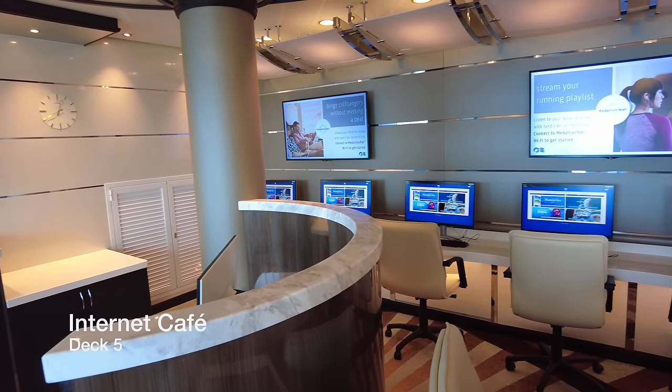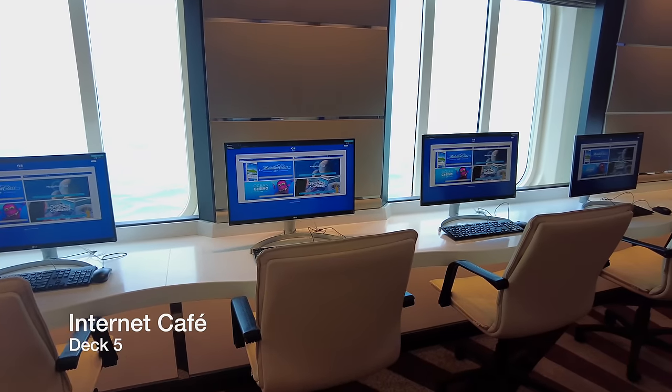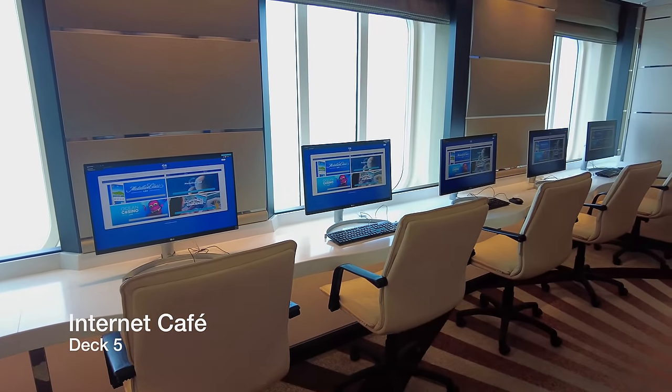If you experience difficulty with the ship's wifi, which to be fair is a strong possibility on this ship, then this is the place to go.